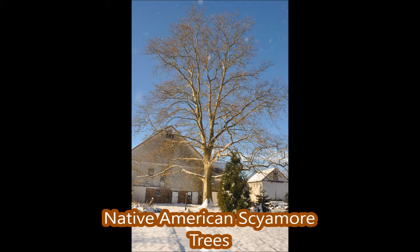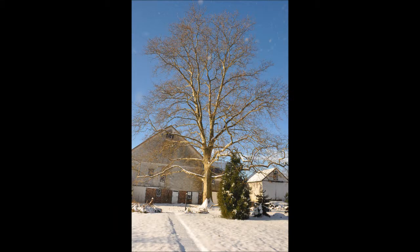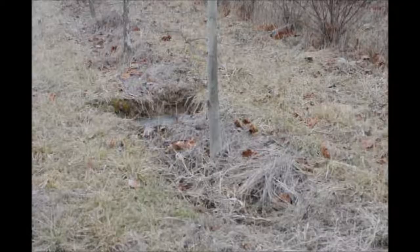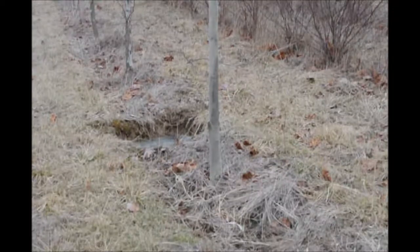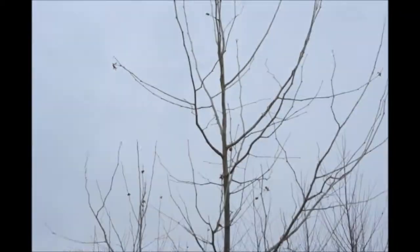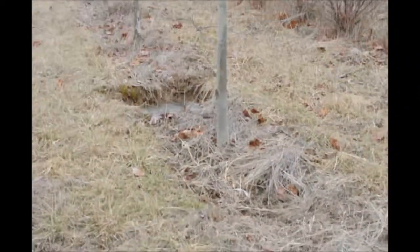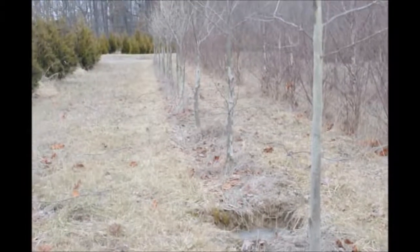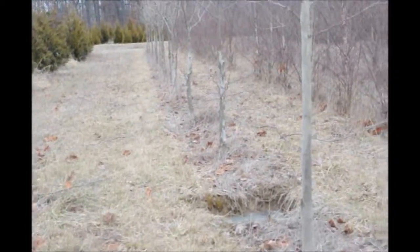Sycamores are large fast-growing trees native to Pennsylvania that are easy to grow. Many times in Pennsylvania you find the sycamore tree along stream and riverbanks. This is an American sycamore at Highland Hill Farm. It's been in the ground for three years, about two and a half inch in caliper for that first one; the rest of them are a tiny bit smaller, but we do have the Native American sycamore.